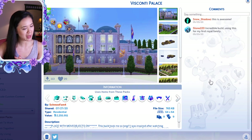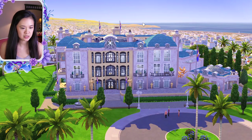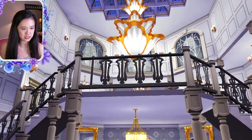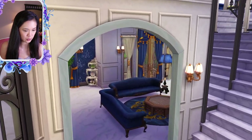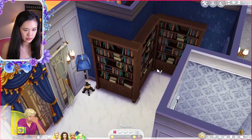Palace number four is the Visconti Palace by schmoo fam force. The family I'm using is the cc-free royal family by the real taco mama — same creator as the last family. The outside is really pretty; I placed it in Delso Valley. On the main floor, the entrance has gorgeous staircases. On the side there's a living room with lots of bookcases.